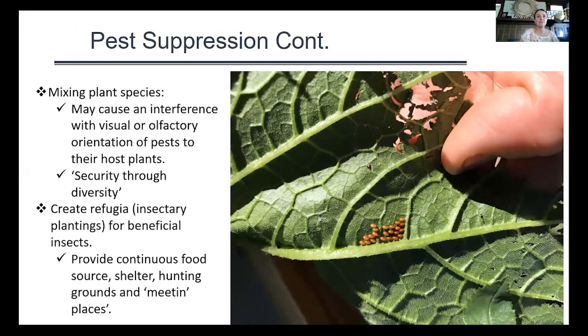Mixing plant species can also cause interference with the visual or olfactory orientation of pests to their favorite host plants. Insect pests don't typically have a broad range of preferred hosts — they're seeking a particular plant or family of plants. One way to think about this is 'security through diversity': the more confusing you can make your garden, the more difficult you make it for an insect pest to find its favorite host plant, and possibly the better off you'll be in terms of not seeing large increases in pest populations.